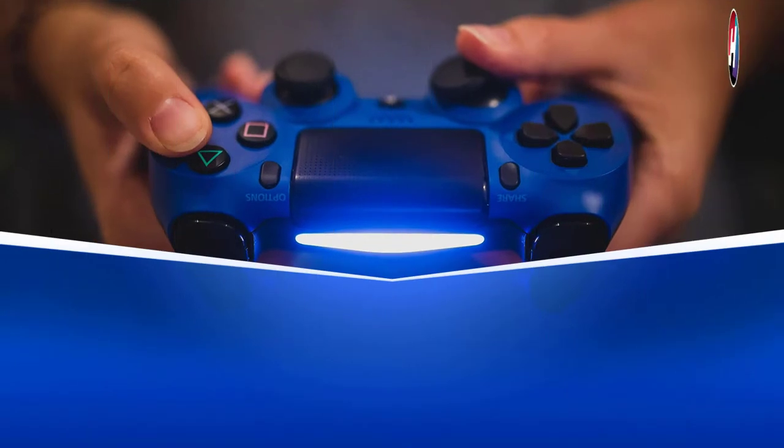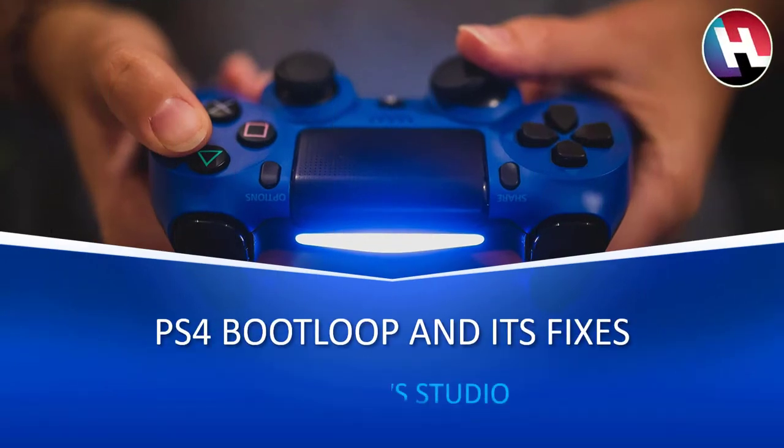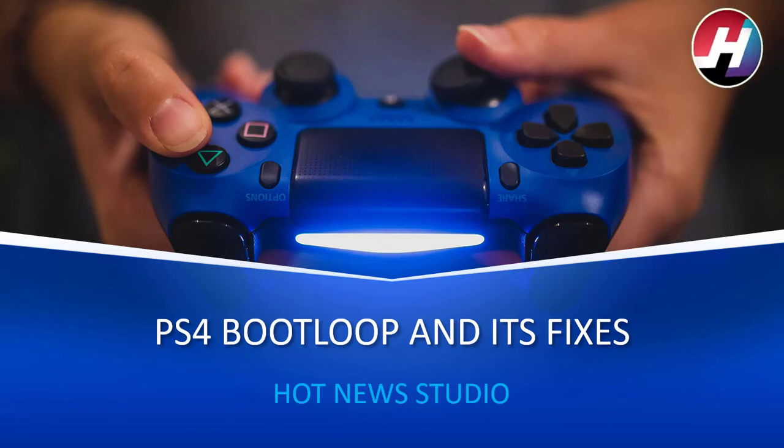Hello guys, welcome back to Hot News Studio. As I had promised about making a video regarding PS4 bootloop — what is bootloop, its types, and its fixes — I have fulfilled it. So if you haven't subscribed to our channel, please do subscribe and like the video, as it takes a lot of hard work to make these videos. The information in this video is the conclusion of data from our experience, and a lot of people have solved their bootloop issues through this.